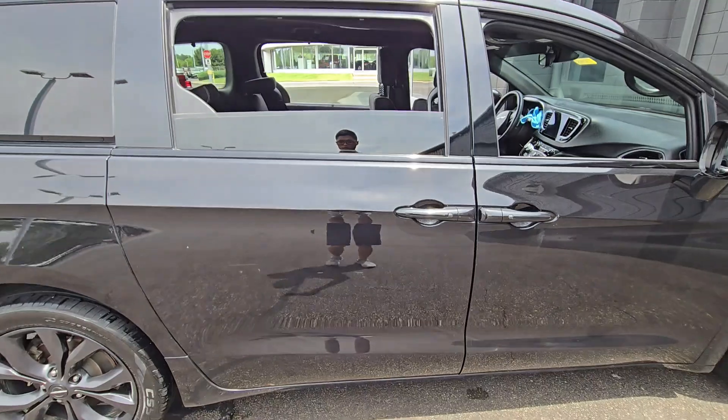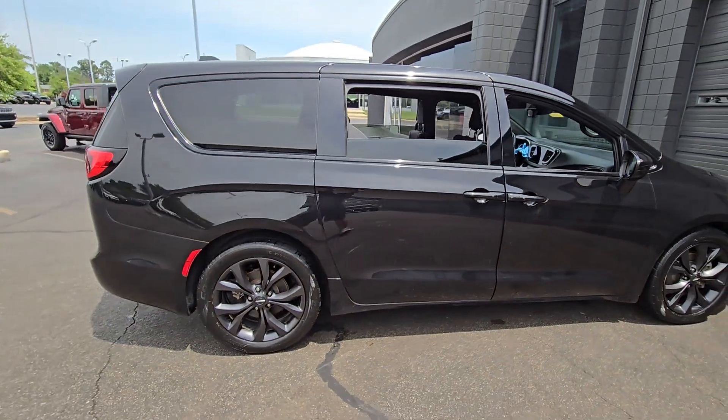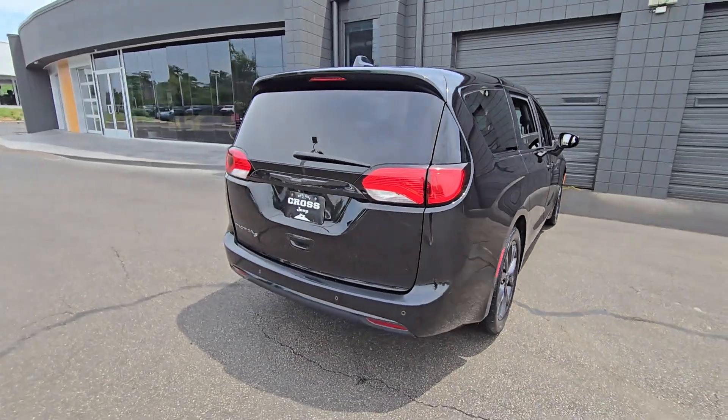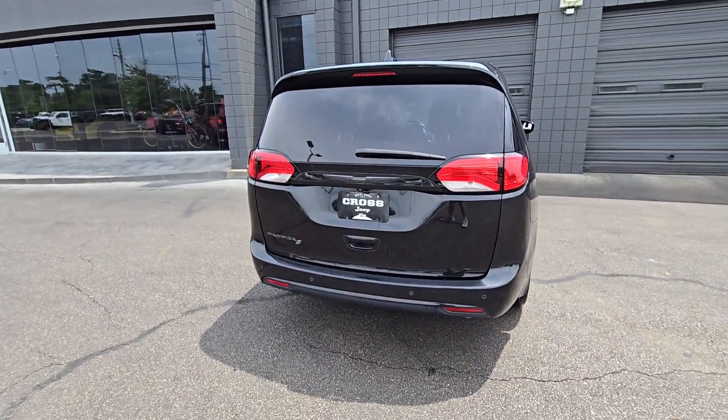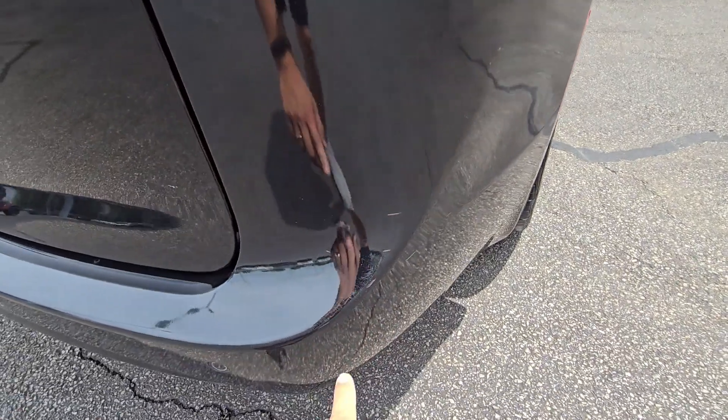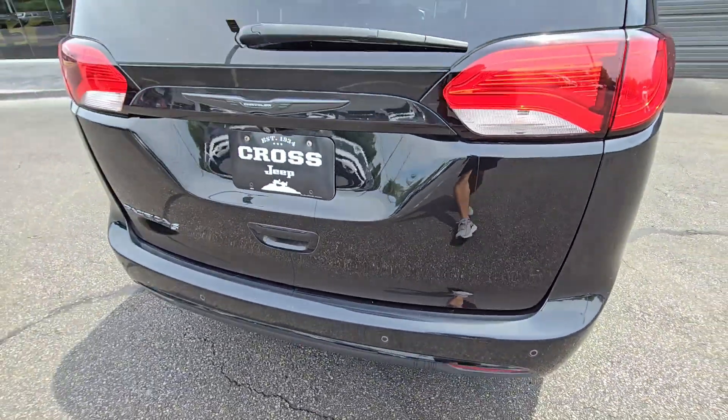Let me just do a quick full exterior walk around and then we'll check out the inside. But yeah, all in all, obviously there's gonna be some nicks and scratches and things like that, but really all cosmetic, not functional.